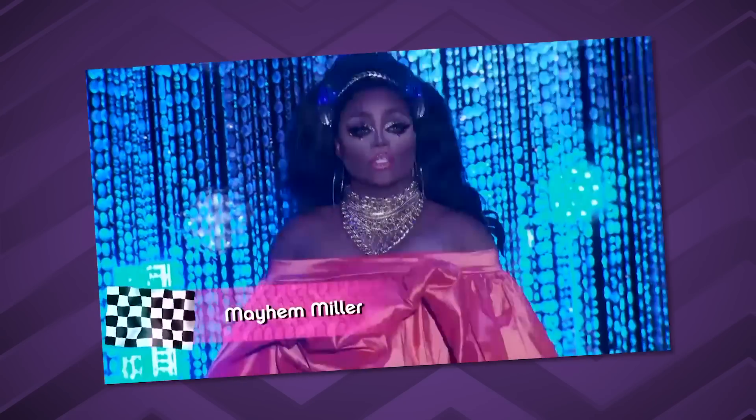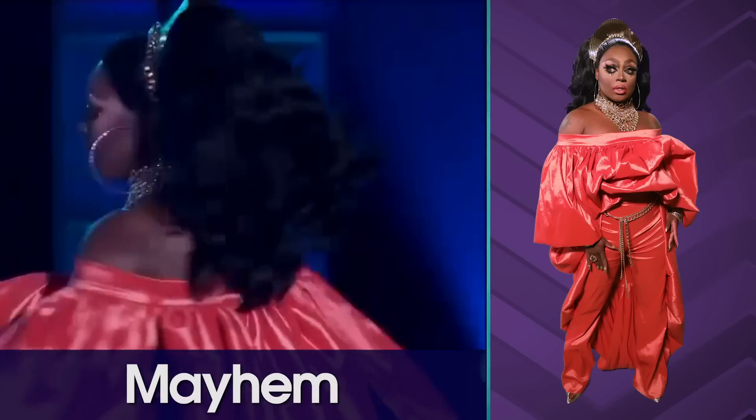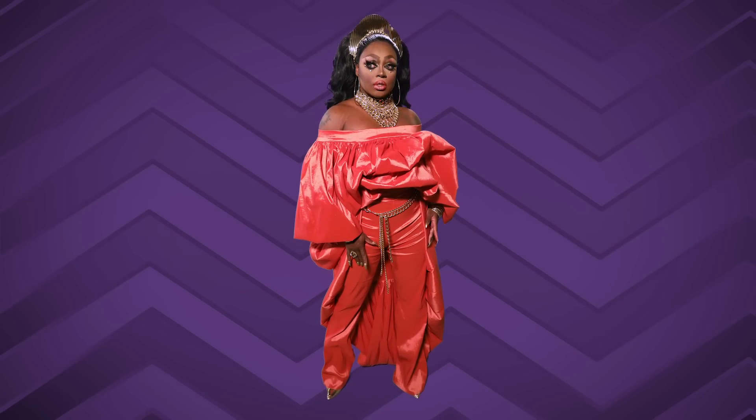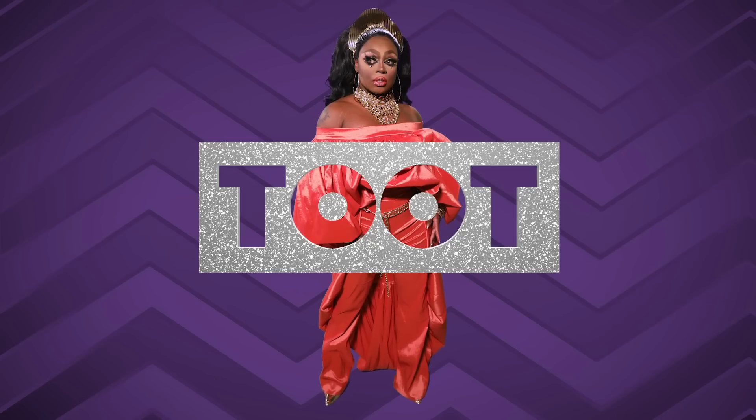Mayhem. It's a beautiful color on her. It fits her and accentuates everything that is beautiful about her — her skin tone. I love that huge billowy sleeve. And it also says, you know what, I'm done with the contest; I'm just going to look gorgeous. I'm not here to prove anything other than the fact that I am Mayhem Miller and I am here to bring the party. And she is the party too. I give it a toot.